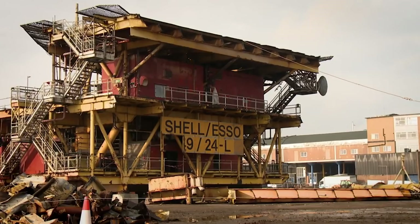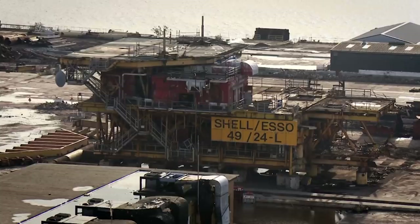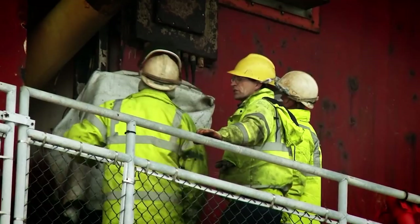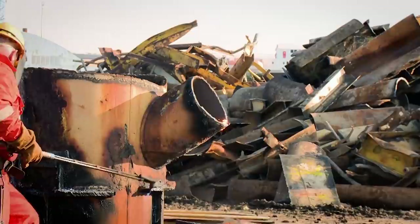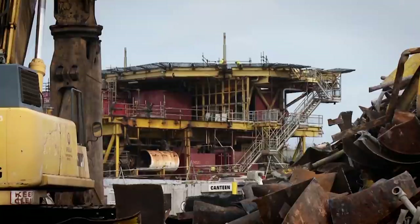For Veolia's recycling team this is no ordinary takedown job. The heli deck will be cut off and pulled over, then they'll start dismantling section by section. Once that's flattened, they'll cut it into very manageable pieces — the smaller the pieces, the better the value for recycling. The whole platform could yield anywhere from £180,000 to £200,000 in scrap value.